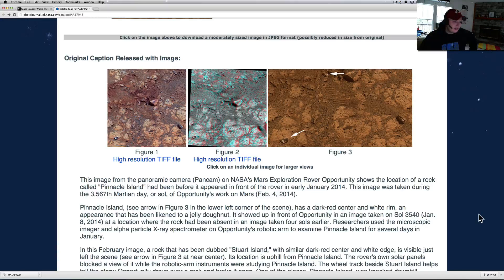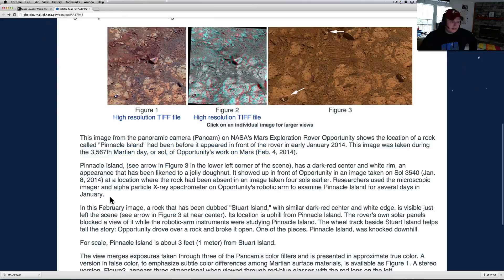This image was taken during the 3,567th Martian day of Opportunity's work on Mars, on February 4th. Pinnacle Island — see the arrow in figure 3, lower left-hand corner — has a dark red center and a white rim, an appearance that had been likened to a Jelly Donut. It showed up in front of Opportunity in an image taken on Sol 3540, which was January 8th.